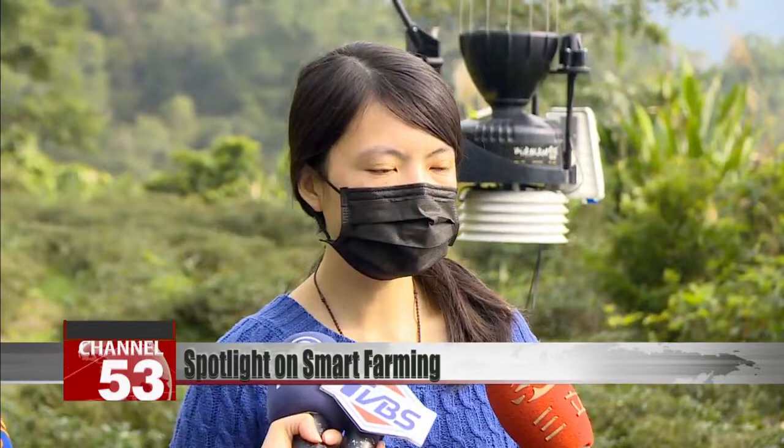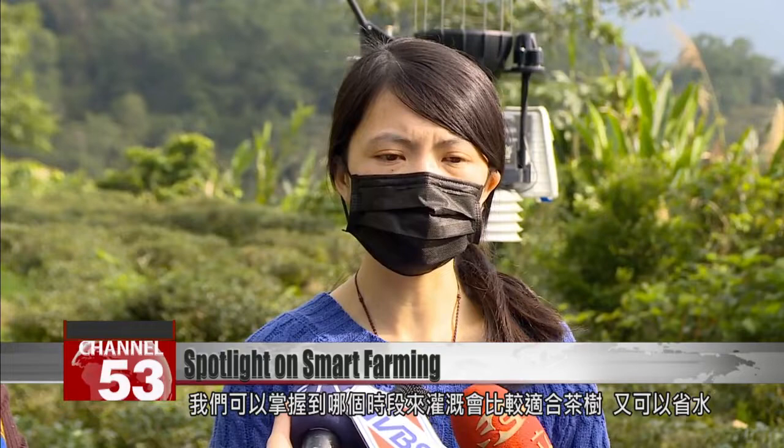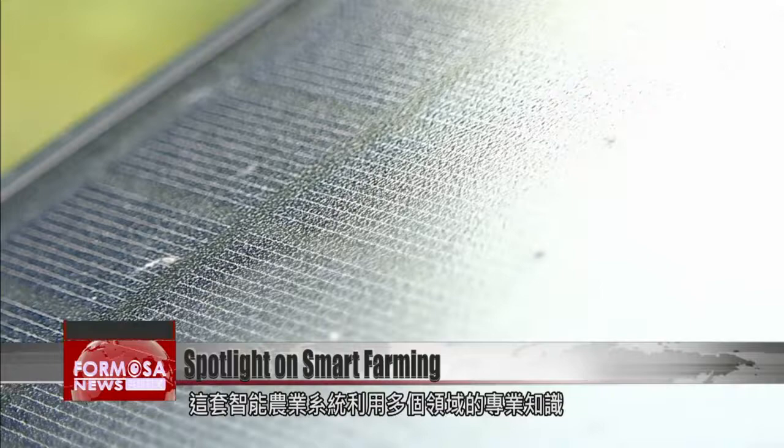With this machine I can easily track the soil moisture content of the tea plantation or the electrical conductivity of the soil, even when I'm at home. Another problem we encountered before involved irrigation — we didn't know when to irrigate. Now that we have the system, we can determine which period of time is best for watering the tea plants. This can also help save water.